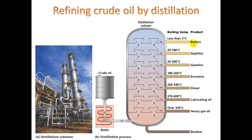Other components from the distillation process include gasoline, diesel, and lubricating oil, also called motor oil.